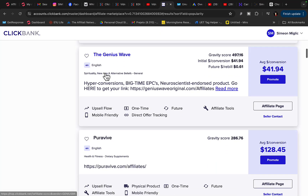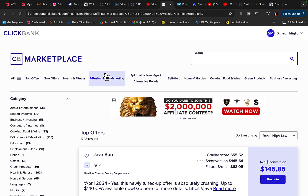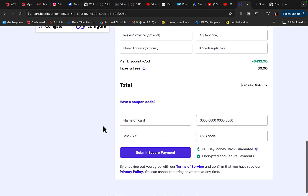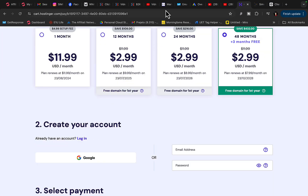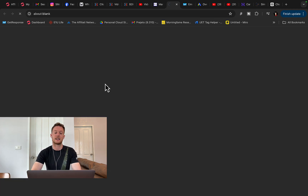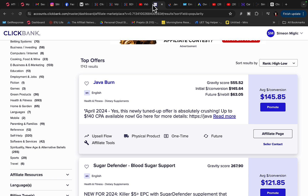Then we are going to go to Clickbank and find other companies' and other people's products to promote — affiliate products on our own WordPress website built with Hostinger. Go through this process, purchase a domain name, register it, make the payment, then go to Clickbank. For example, I'll be promoting Java Burn, a weight loss product. I'll get paid $145 per each sale, so 10 sales per day is $1,500 per day.